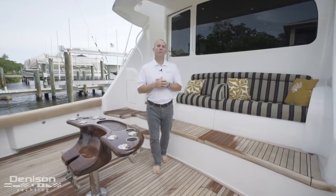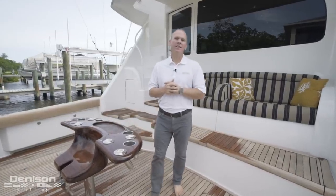Thank you so much for joining me on today's walkthrough of this Viking 66 convertible. If you have any further questions or would like more information, please feel free to reach out to me anytime.